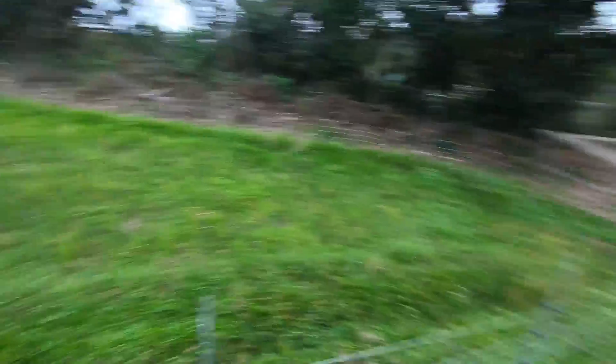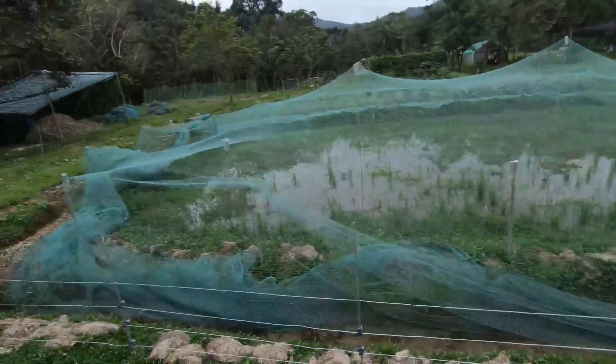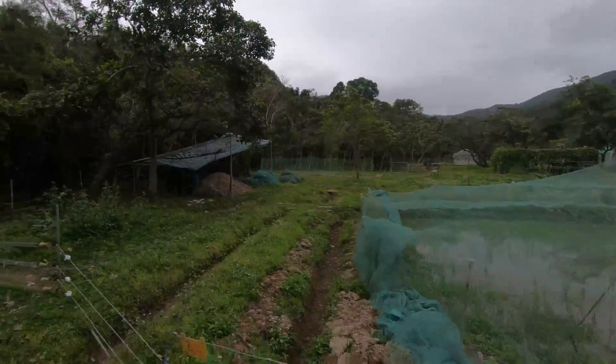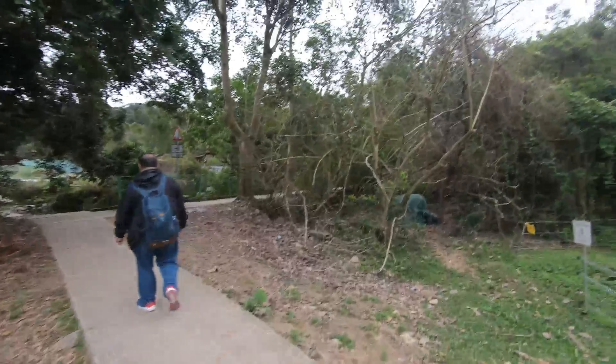This is rice, apparently, and these are rice paddies as well. All organic. And then I'm walking up to the village.